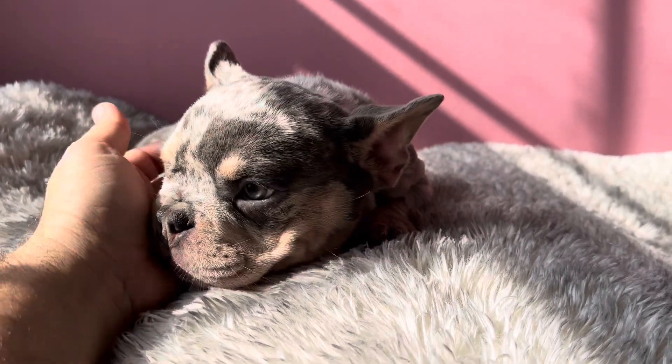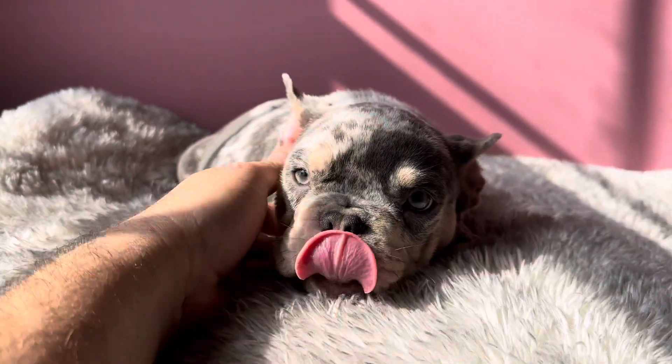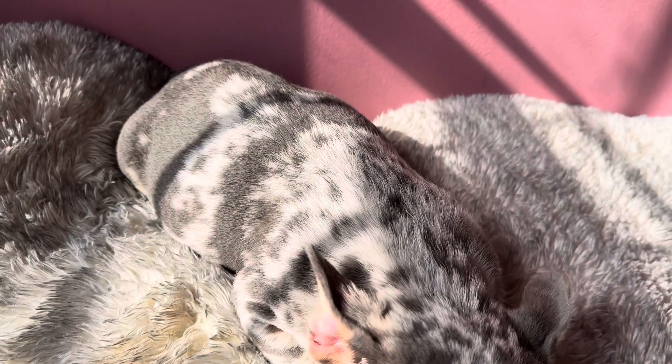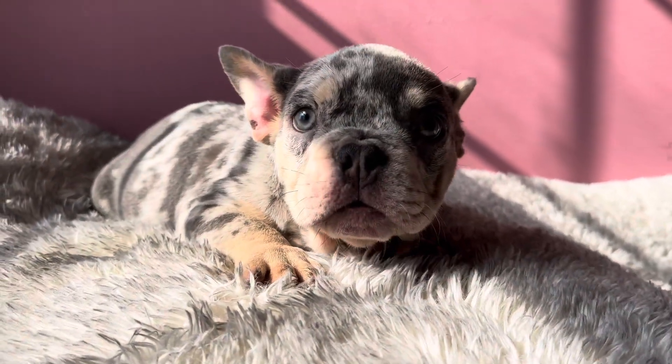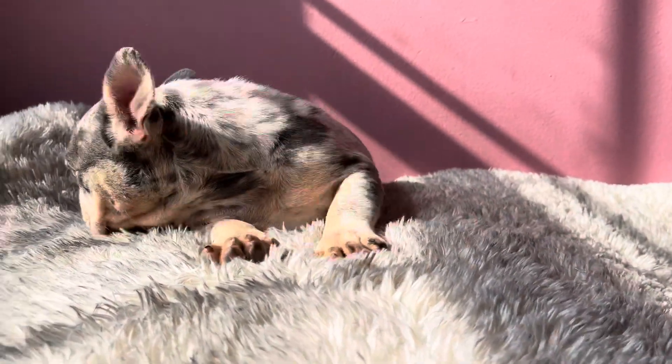Hello guys, I'm making another video — haven't made one in a while. We're back from vacation. This time we have a tri merle lilac boy; he's our first puppy of the year.